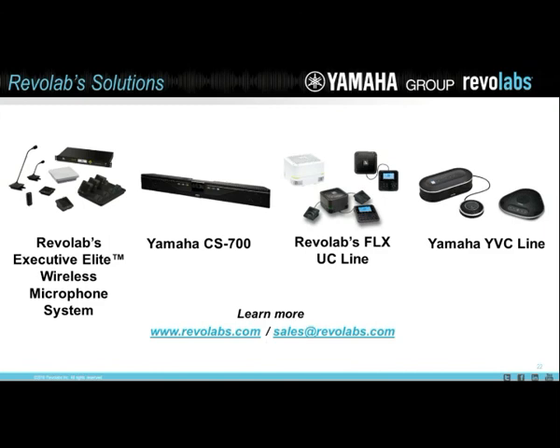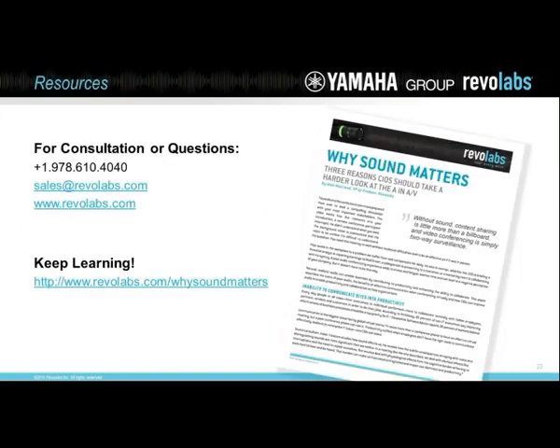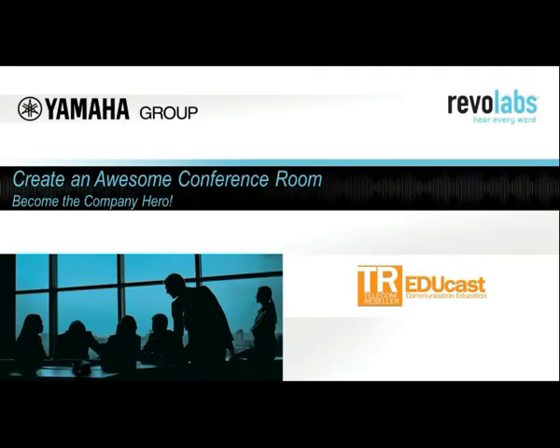One important point for those viewing here is that Revo Labs with Yamaha has a huge range of products. Also, for consultation and questions, here are URLs and email addresses, and there's a very good paper they have called 'Why Sound Matters.' Thanks a lot, Tim, for your time today. I appreciate what you've done for us. A pleasure as always, Gary. Thanks for your time.